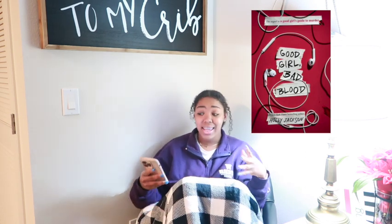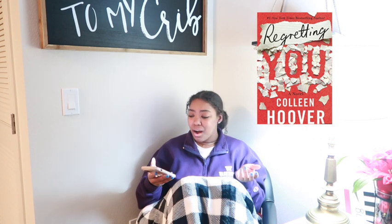Then I read Good Girl Bad Blood, which is the second book in A Good Girl's Guide to Murder series — and it was awesome. It's another whodunit and it was amazing. If you're interested in murder mystery and looking for something a few levels below Colleen Hoover in terms of intensity, I definitely recommend reading it. It got five stars from me.